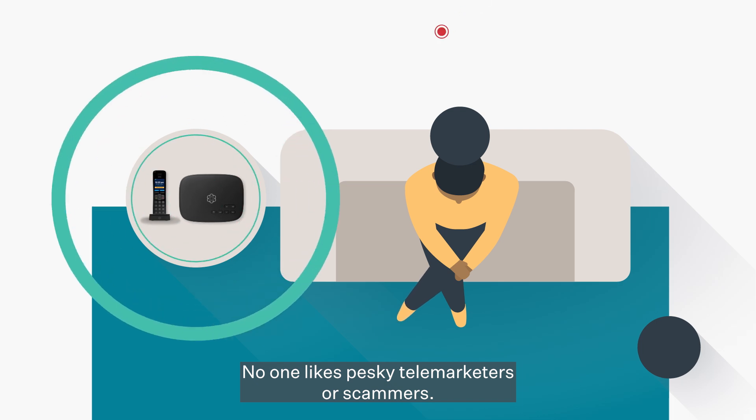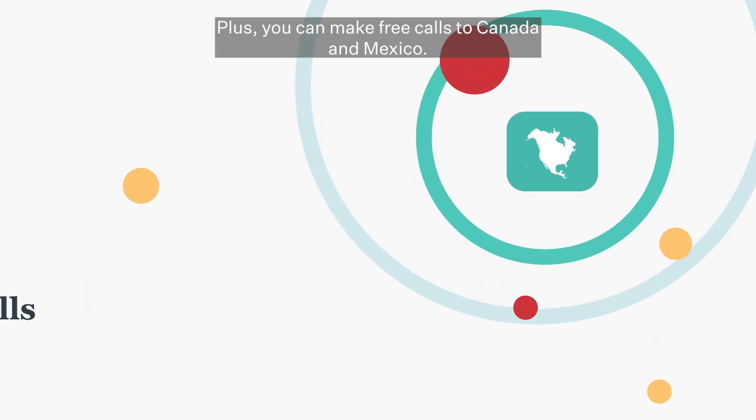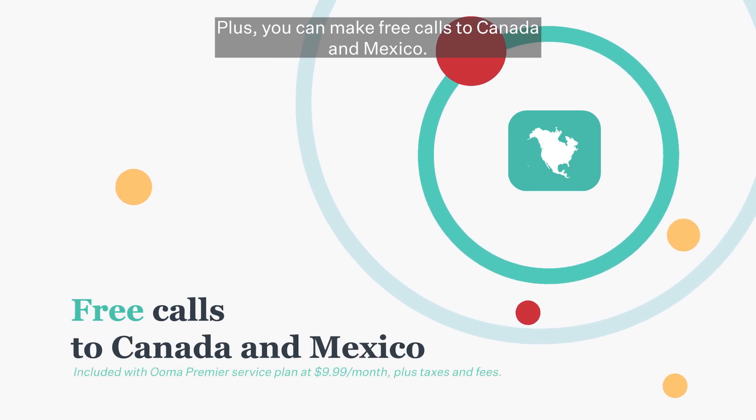No one likes pesky telemarketers or scammers. With Ooma Premier, you can block them. Plus, you can make free calls to Canada and Mexico.